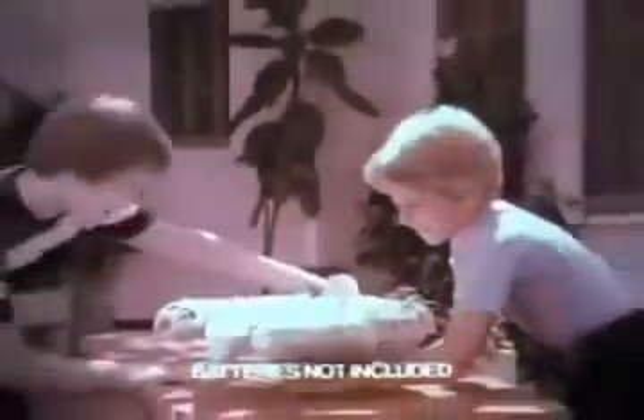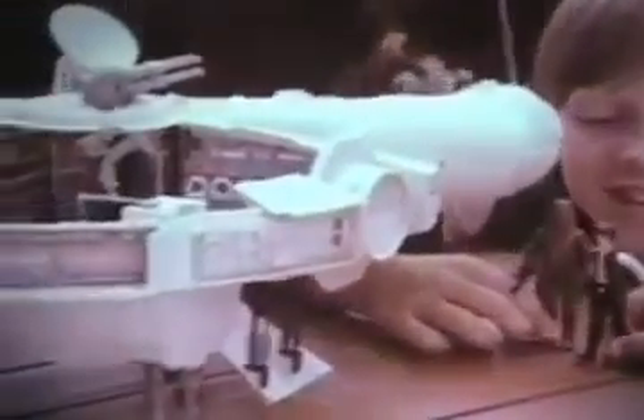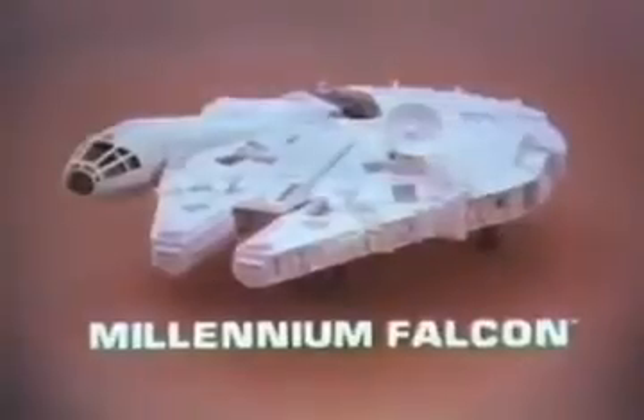From Kenner's Star Wars The Empire Strikes Back Collection, it's Millennium Falcon that you put together. Batteries not included. Stormtroopers are coming. Action figures each sold separately. Got him on radar. I'll fire the laser cannon. There's even a hidden storage hatch. Ready for takeoff. Jump to light speed. We're gone. On to the Death Star. Millennium Falcon from Kenner's Star Wars The Empire Strikes Back Collection. Action figures each sold separately.